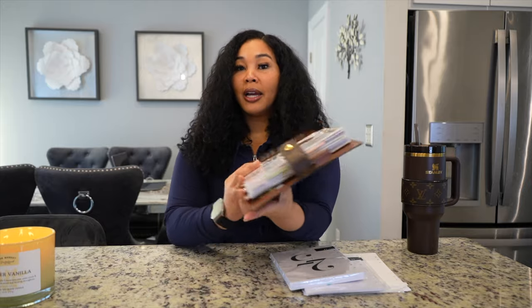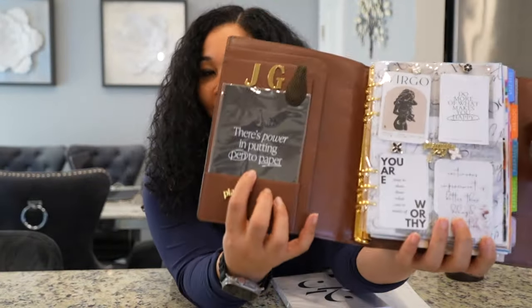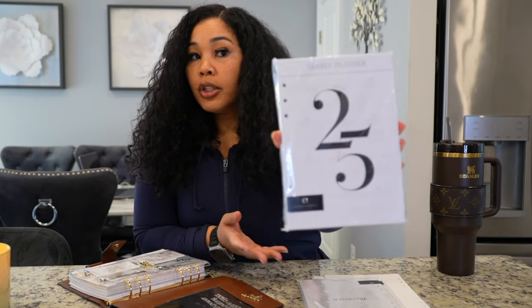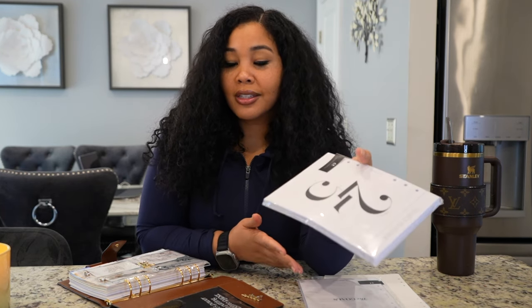I reached a lot of my goals because of putting things to paper. That's why one of the first things you see in my planner literally says there's power in putting pen to paper — just a reminder that when you write things down, anything can happen. So what we have here today is the 2025 Crossbow planner insert pages.